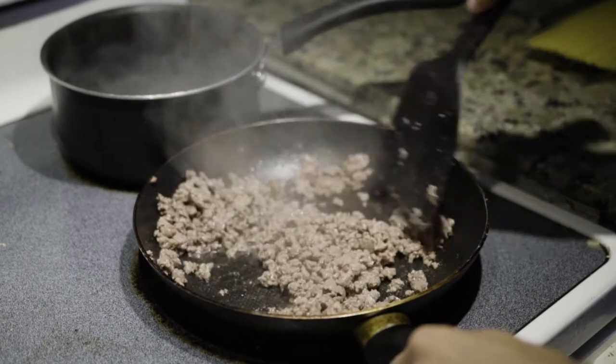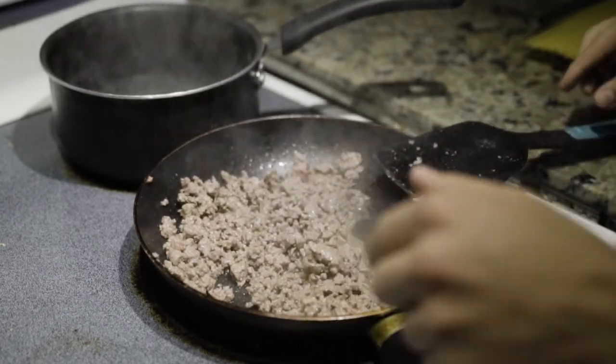As far as the overall makeup of your macronutrients, the very first thing to look at — the baseline, the minimum — is getting one gram of protein per pound of body weight. So if you're 180 pounds, you should be eating at least 180 grams of protein per day, at the very minimum.